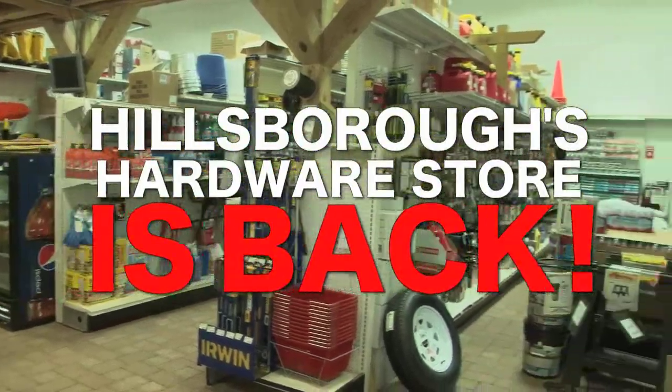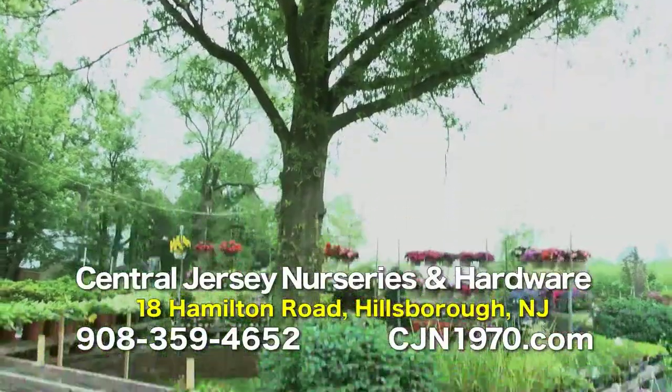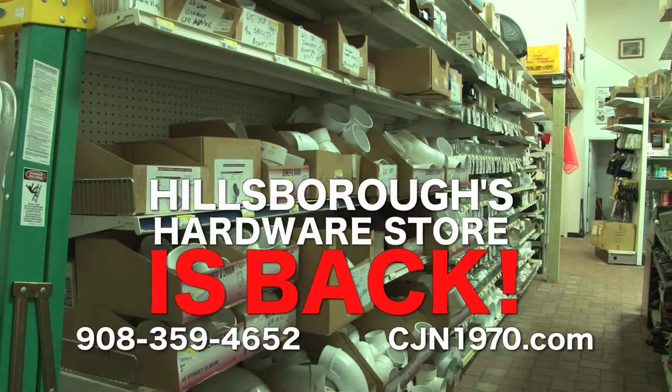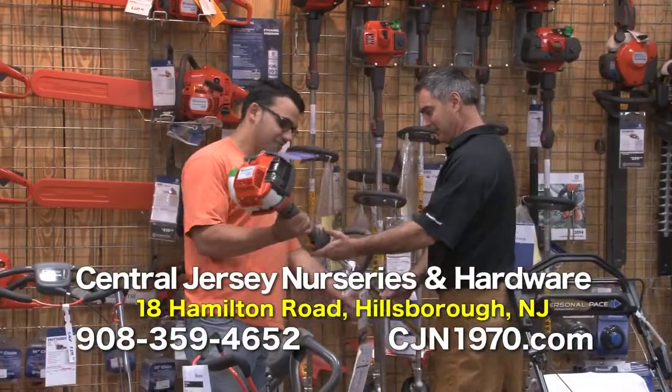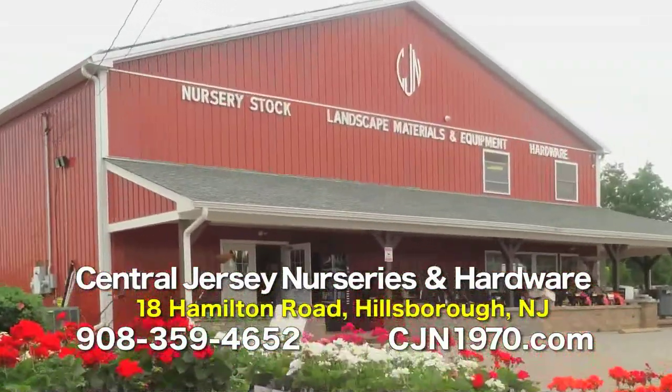Hillsborough's Hardware Store is back at the all-new Central Jersey Nurseries — 11 acres filled with trees, shrubs, plants, and flowers. Stop by the new CJN 3,000-square-foot hardware store filled with all-needed items at Central Jersey Nurseries and now hardware supplies. 18 Hamilton Road, Hillsborough, or CJN1970.com.